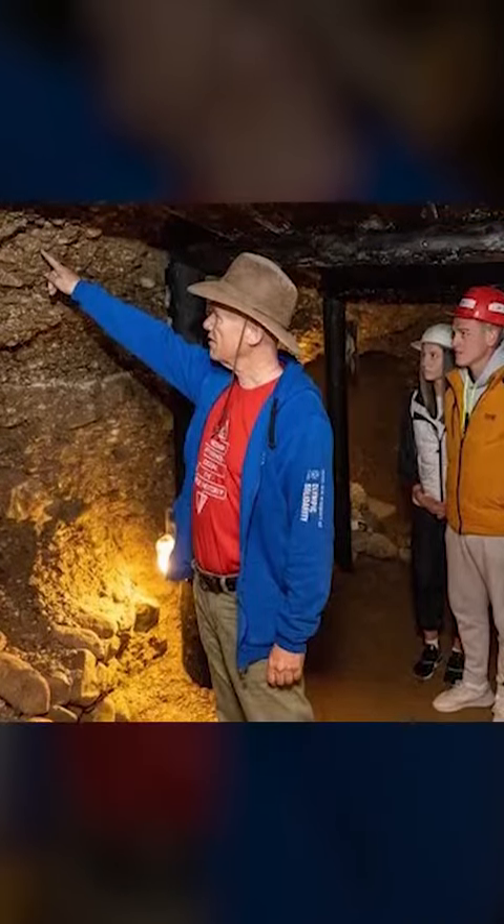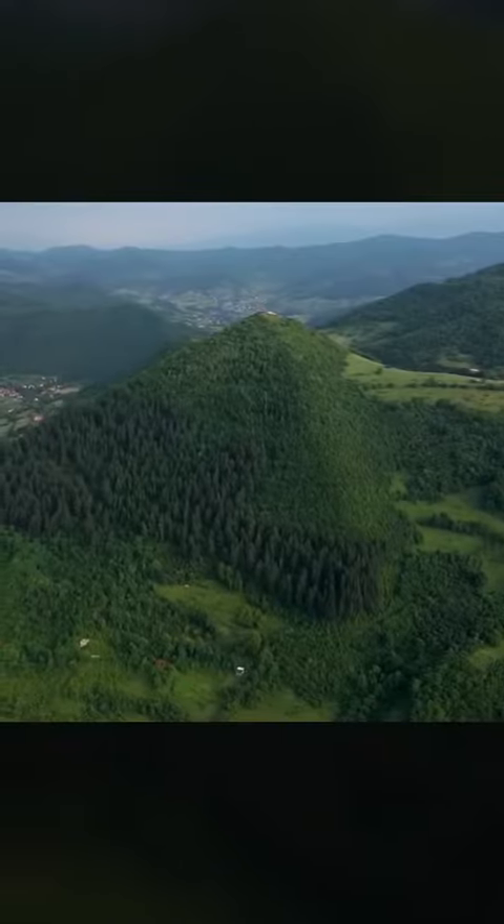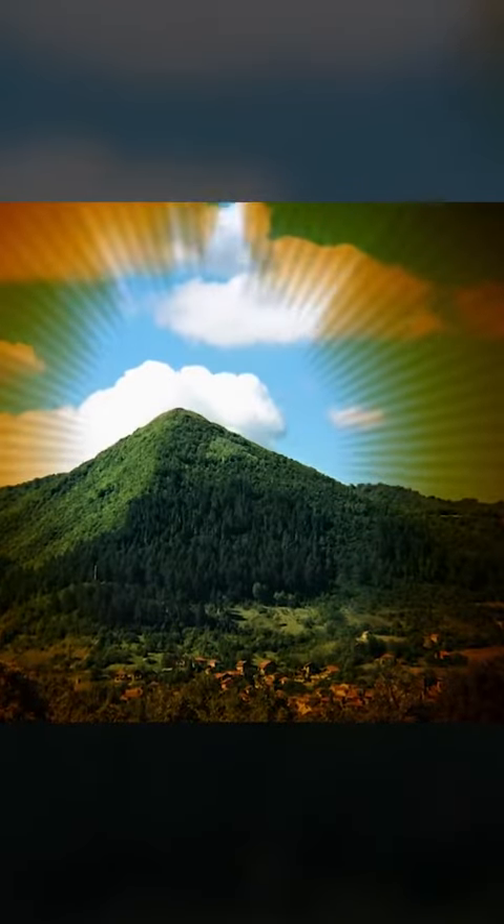Even the interior of this Pyramid of the Sun is composed of quartz and high-energy stones, which have healing and temperature-stabilizing properties. The Schumann frequency inside the pyramid is 7.83 Hertz. Perhaps 12,000 years ago, the ancients understood the effects of this miracle stone.